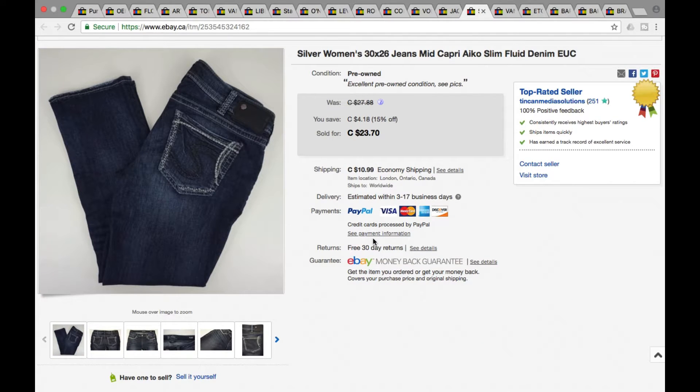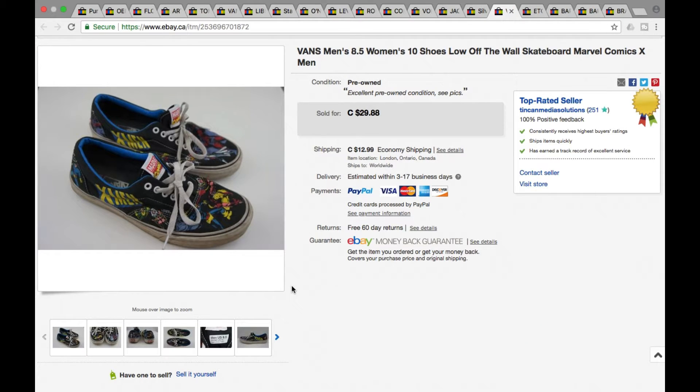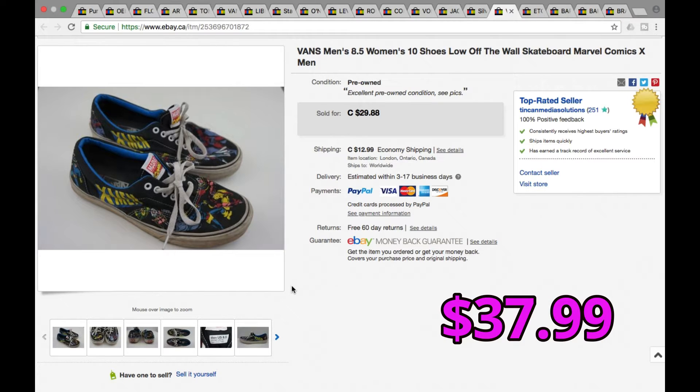Another pair of jeans — Silver women's 30 by 26 capris, Ico Slim. Silver we generally always pick up when we see it — they still move really well, men's or women's. These went for a best offer of $22.50 plus shipping, $33.49. And here are the other Vans — this was the X-Men brand. These went for a best offer of $25, including shipping was $37.99.